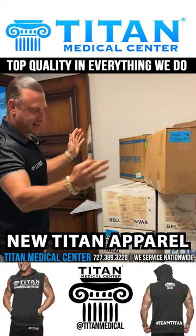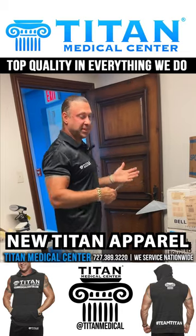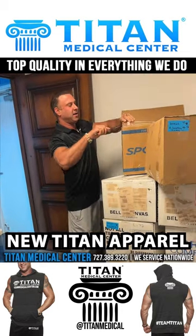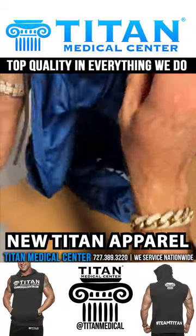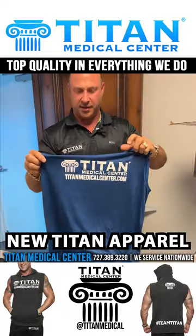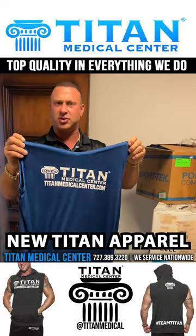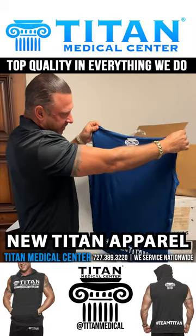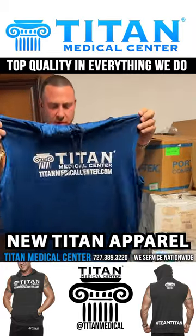Got all these boxes in today, with a ton more coming. Let's see what's in these — cutting this one open right here. Started getting some different sleeveless hoodies. The material on this is super silky, super breathable, and it's got Team Titan on the back with a big logo — looks really, really good.